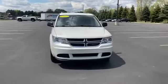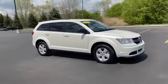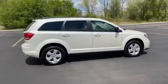2015 Dodge Journey. With less than 75,000 miles on the odometer, this SUV offers space as well as power and performance.